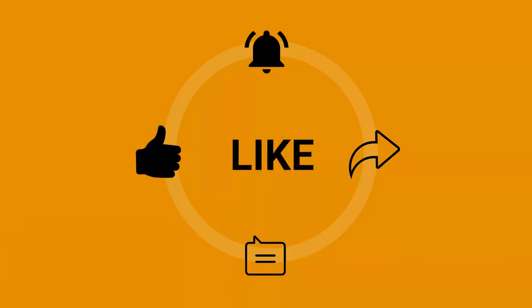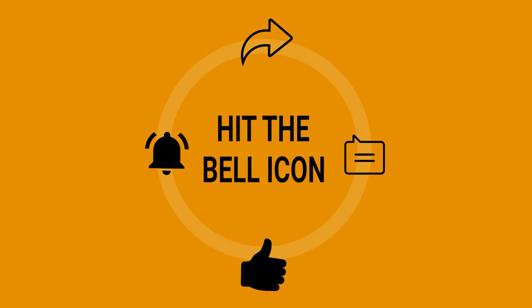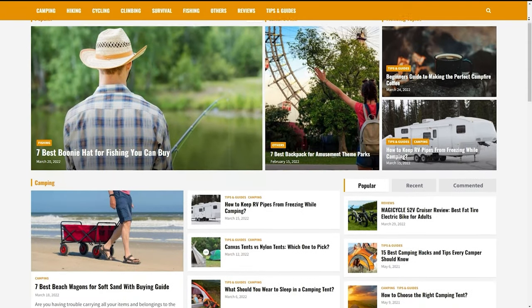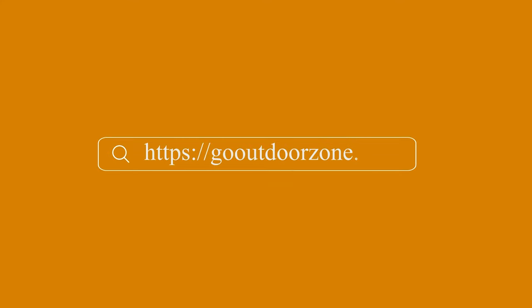Thanks for watching! Feel free to let us know what you think in the comments and share this video if you found it helpful. To know more about outdoor products, reviews, and buying guides, you can visit our website at gooutdoorzone.com. We always love to learn more — if you think we've missed a product or there's something we should add, we'd love to hear your opinion.